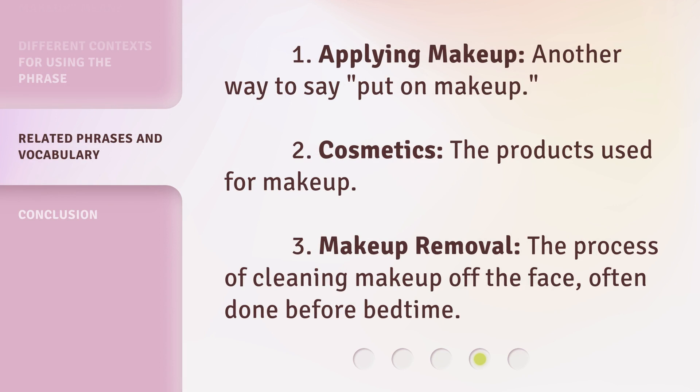Here are some related terms. First, 'Applying makeup' — another way to say 'put on makeup.' Second, 'Cosmetics' — the products used for makeup. Third, 'Makeup removal' — the process of cleaning makeup off the face, often done before bedtime.